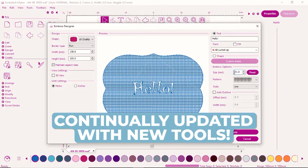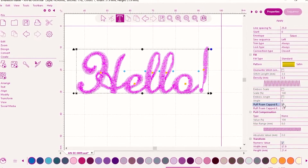Whether you're sewing, quilting, or embroidering, you will love these automatic tools. They're as simple as one click.